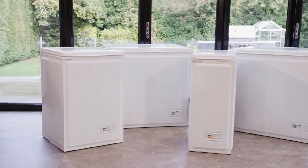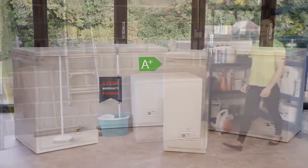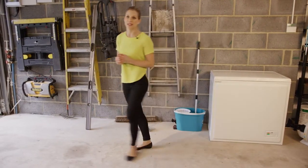Every Norfrost has an efficient A+ energy rating and a five-year warranty, and they're all available in either white or silver. The AF23 gives you loads of storage space and simple and effective features, bringing flexibility to your family's freezing habits.